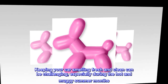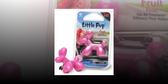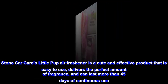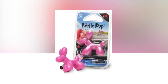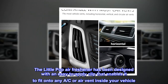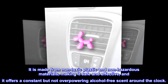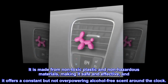Keeping your car smelling fresh and clean can be challenging, especially during the hot and muggy summer months. Stoner Car Care's Little Pup Air Freshener is a cute and effective product that is easy to use, delivers the perfect amount of fragrance, and can last more than 45 days of continuous use. It has an easy-to-apply clip that fits onto any AC or air vent inside your vehicle, is made from non-toxic plastic and non-hazardous materials, and offers a constant but not overpowering alcohol-free scent around the clock.